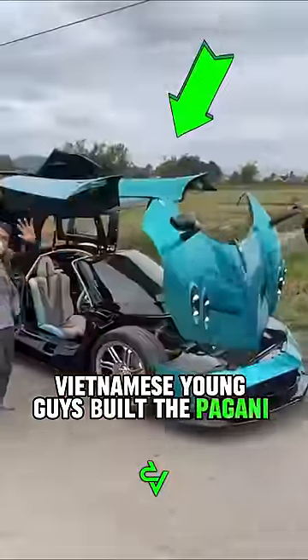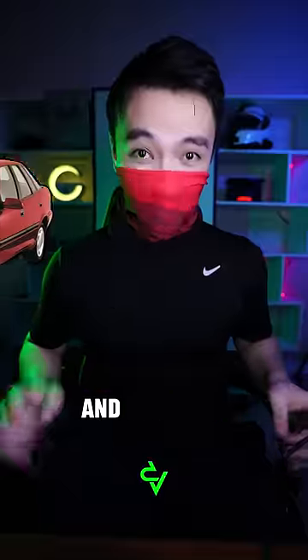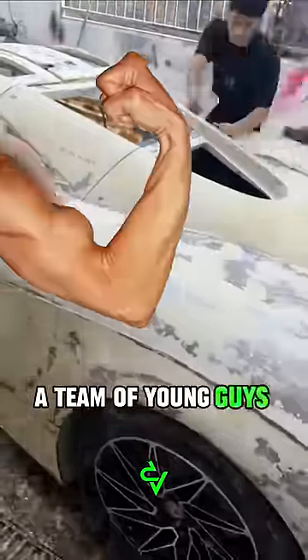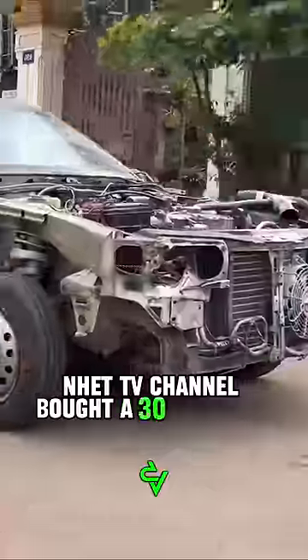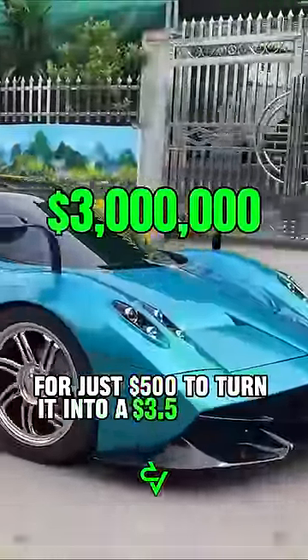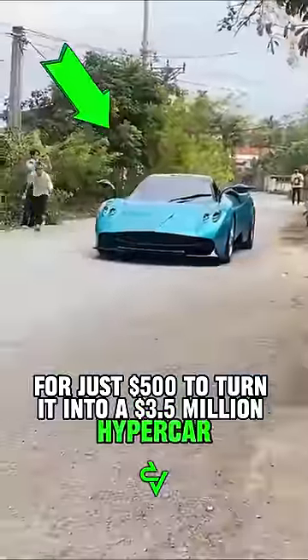Vietnamese young guys built the Pagani Huayra from a Daewoo Espero, and it is very difficult to distinguish it from the original. A team of young guys from the Net TV channel bought a 30-year-old Daewoo Espero for just $500 to turn it into a $3,500,000 hypercar.